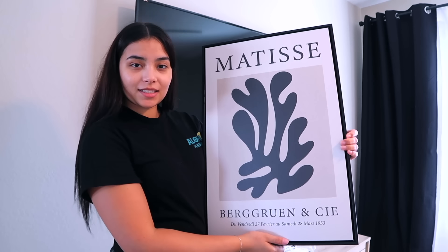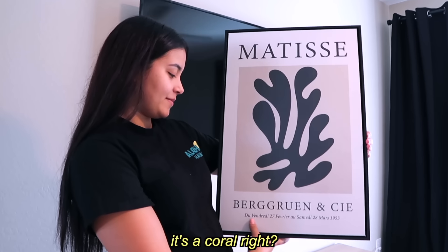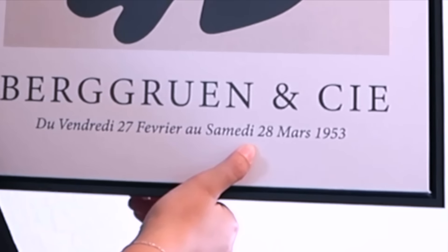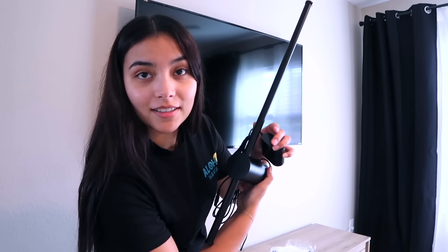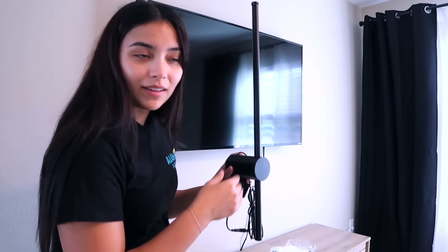Starting on the decor now. Mom got some cute plant decorations — two different kinds. Micah also has some cool wall lights that go against the wall so the light bounces off. The lights have a remote control.